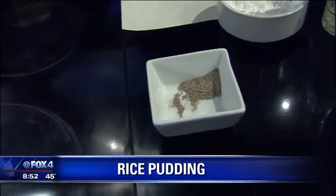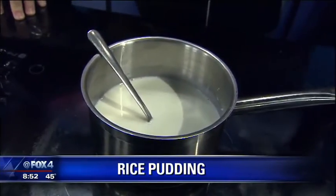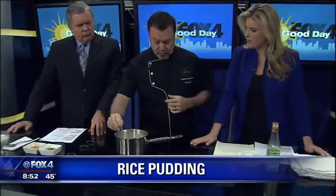We put a whole stick of cinnamon in here. So in there right now is the milk, the rice, the cinnamon, and the sugar. You're going to let it boil until it cooks, and if you need to add a little more milk than the recipe calls for, go ahead and add some more.